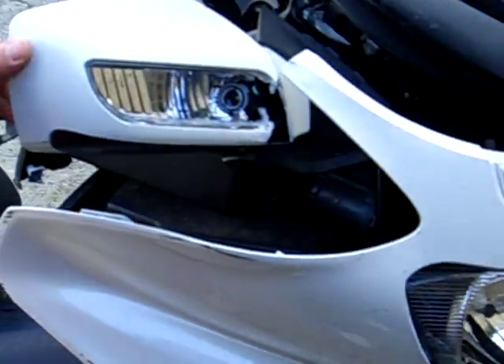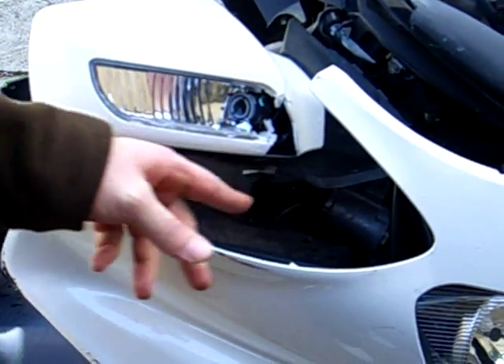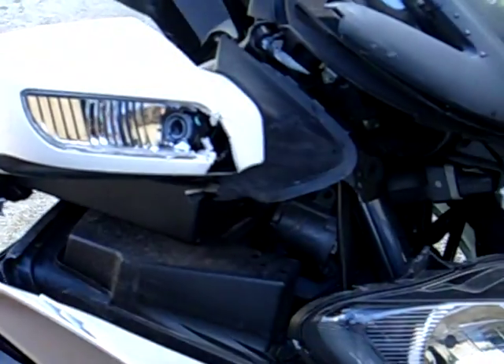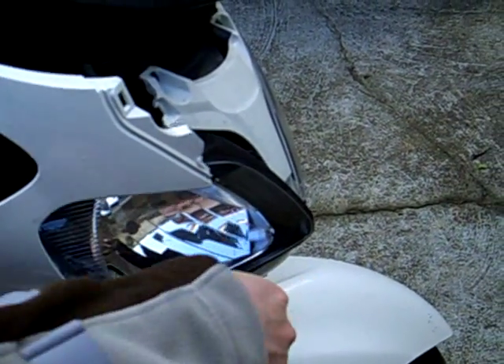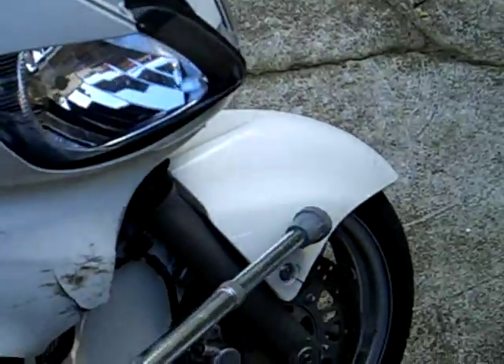All the fairing and guards and everything have all been broken off. Keep going around to the front where you've got the mirrors — all the mirror has been smashed through there. All the plastic fairing, light and all that has been busted off as well. The front guard's also damaged.